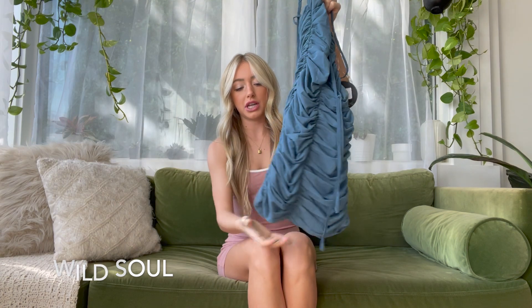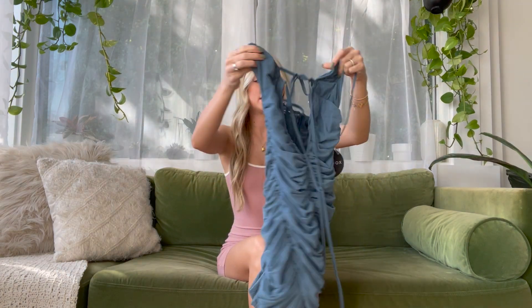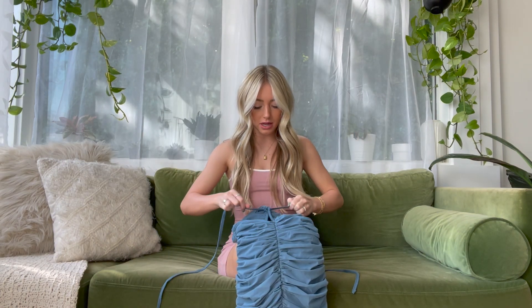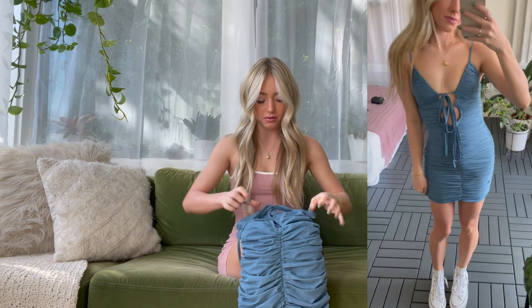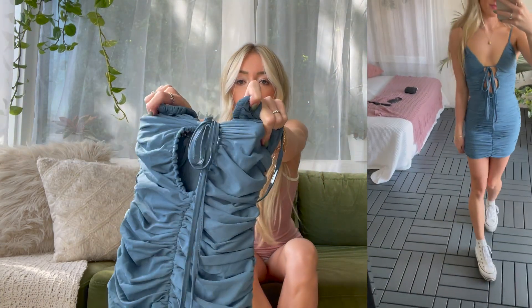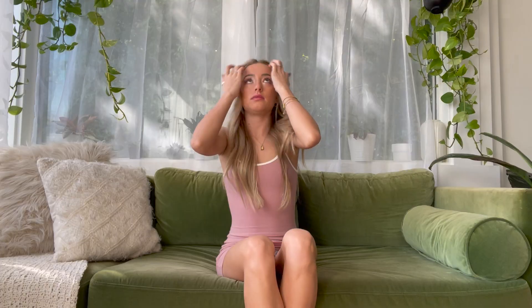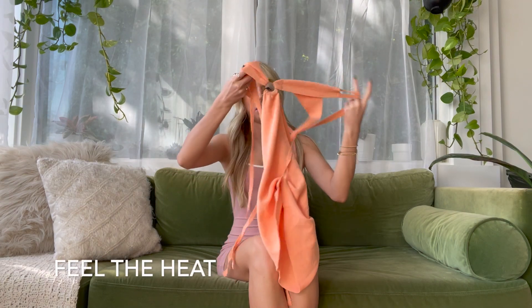Next up — also layered mesh fabric with ruching on the sides, this one is a white mini dress. Another triangle top where you can tie the straps however you want — loose, tight, there are little holes to adjust. It's a really really pretty blue color that matches my eyes.